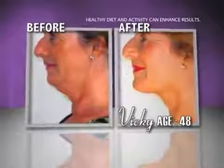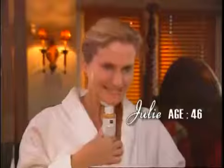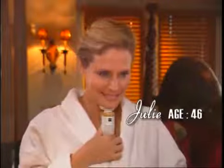The Neckline Slimmer does for your neckline what exercise does for your body, helping you look younger. Whatever your age, you can start toning your neck.